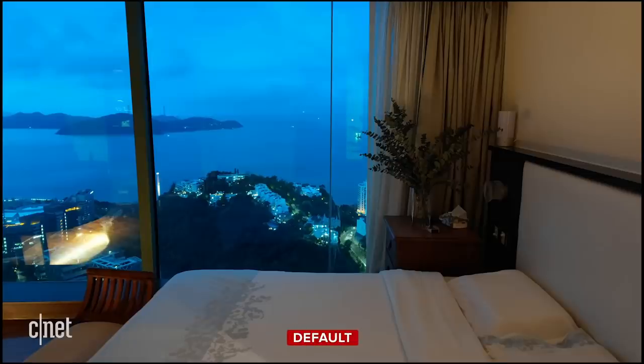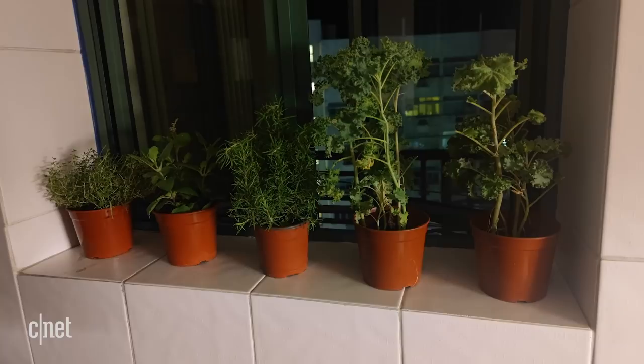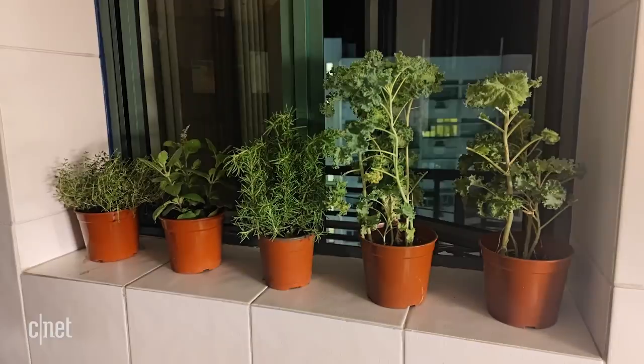As for night mode, I took these photos in a dim bedroom. One was taken on default settings and the other with dedicated night mode on — you can see it lights the image up a lot and removes quite a bit of shadow from the plant. Here's another example with plants again — any guesses which one has night mode on?